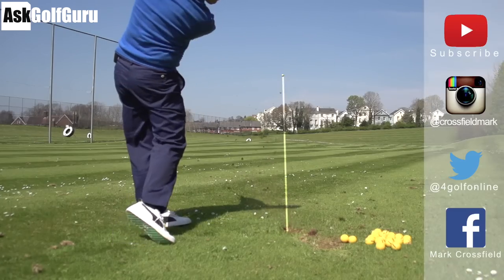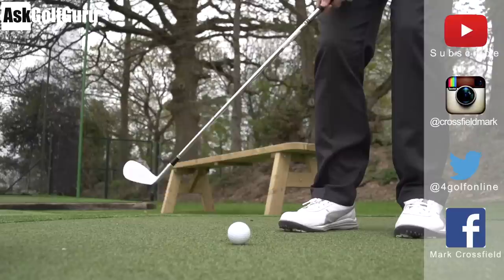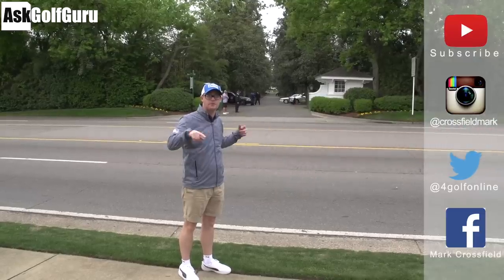Thank you for the question, Craig. It was a good question and a silly question, and I don't mean that rudely — those questions are the best because we learn from them so much more. Ask the questions. There's no silly question. If you don't know the answer, it's not a silly question. Even though I said it was — I was just joking. Thanks for watching. Post comments down below. As always, thank you Stephen for your time. Speak to you all very soon. Subscribe to my YouTube channel for loads more videos. Find me on Instagram at Crossfield Mark, also on Twitter at 4GolfOnline, find me on Facebook Mark Crossfield. Thanks for watching. Post comments as always and see you soon.